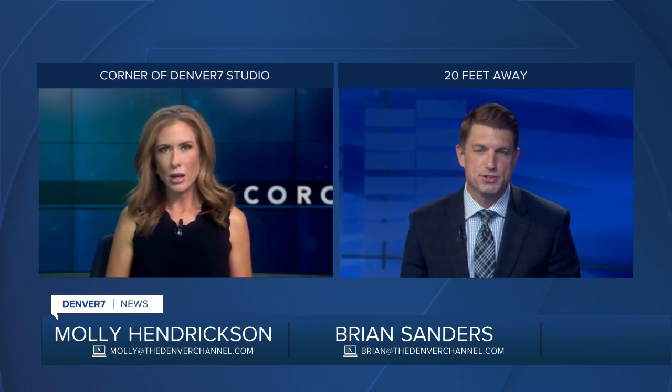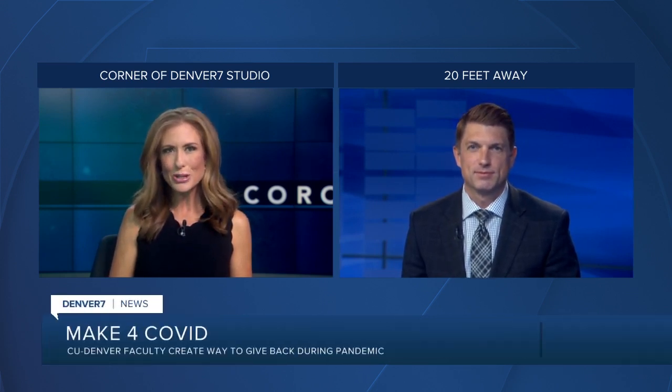Colorado hospitals are still facing a personal protective equipment shortage. But for the past few weeks, using sewing machines and 3D printers, local groups have stepped up to help. Denver 7's Micah Smith introduces us to one of those groups with more than 1,000 members, all working to make sure our healthcare workers have the equipment they need.